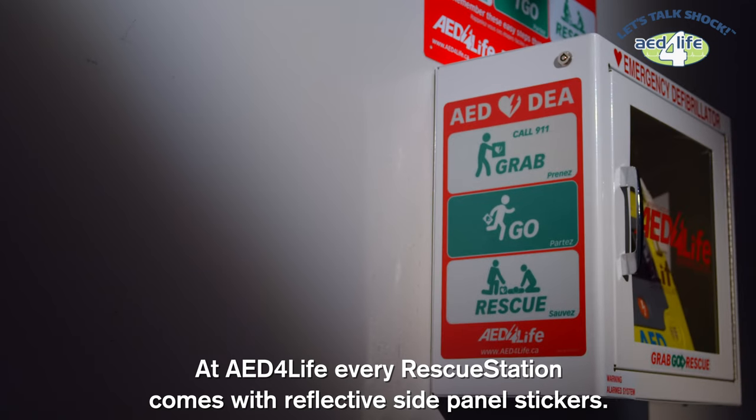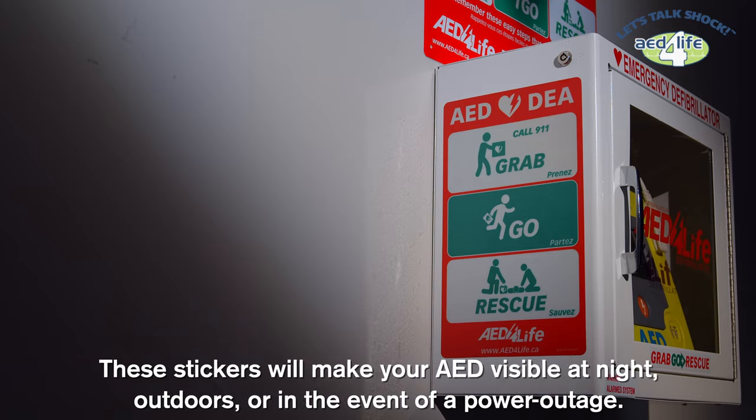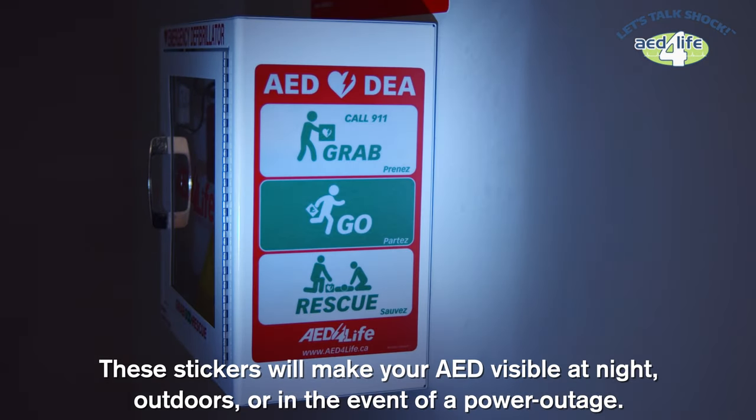At AED for Life, every Rescue Station comes with reflective side panel stickers. These stickers will make your AED visible at night, outdoors, or in the event of a power outage.